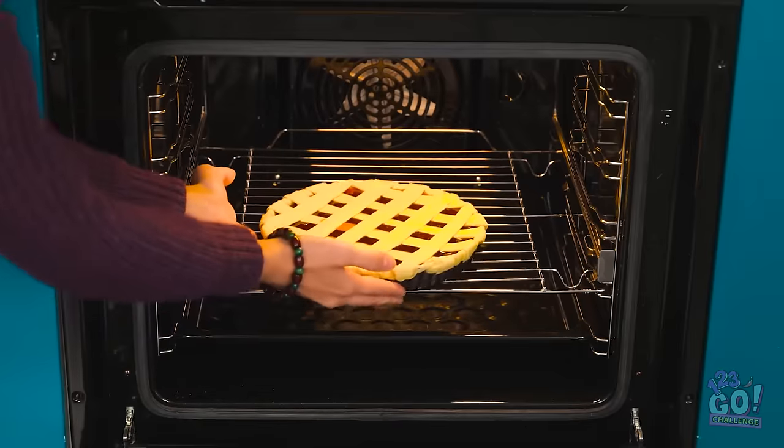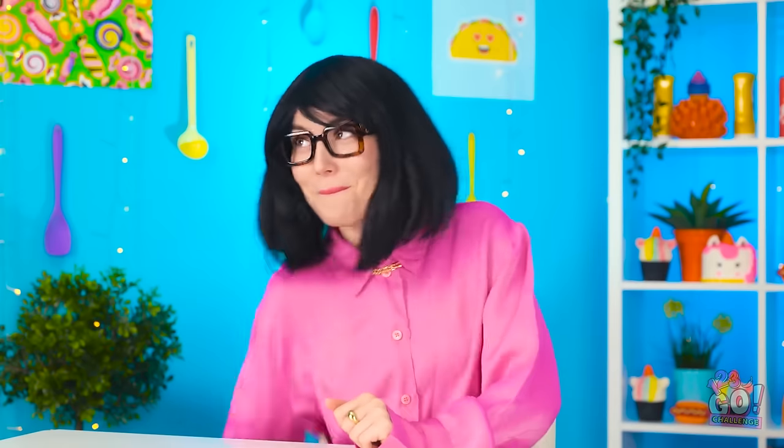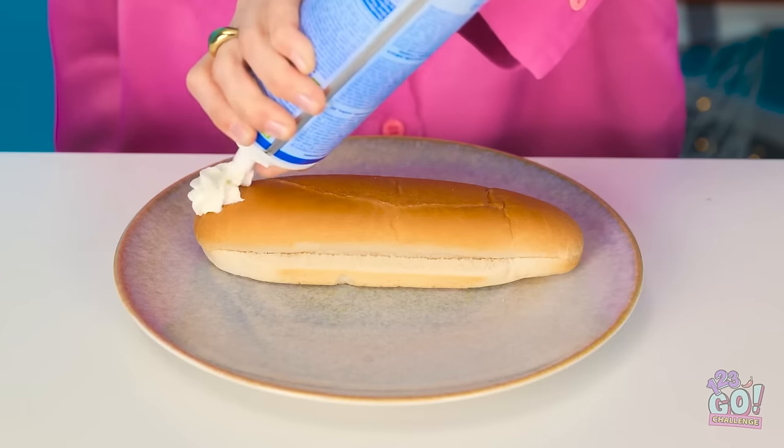I'll be right back — I want to cook it until it's golden brown. She made that look easy! What am I gonna do? Wait, I know! I have a bun and a can of spray cream — not every pie needs to be fancy. As long as it tastes good, right?